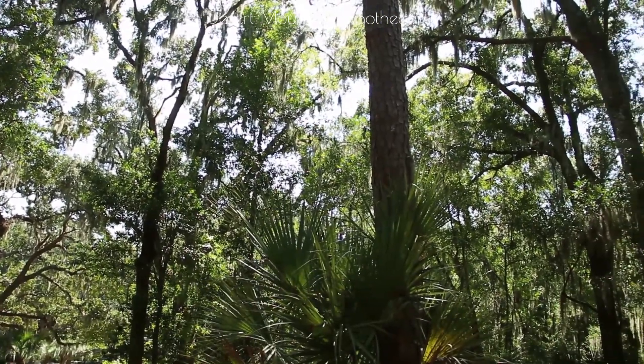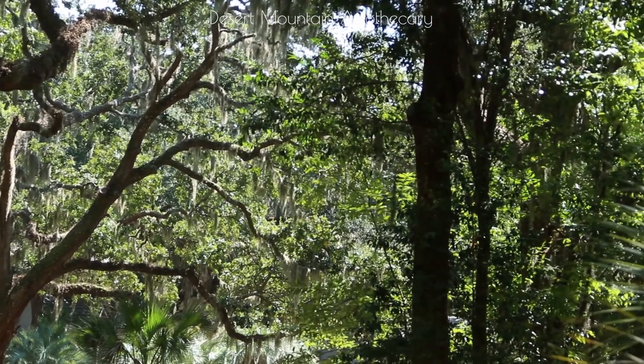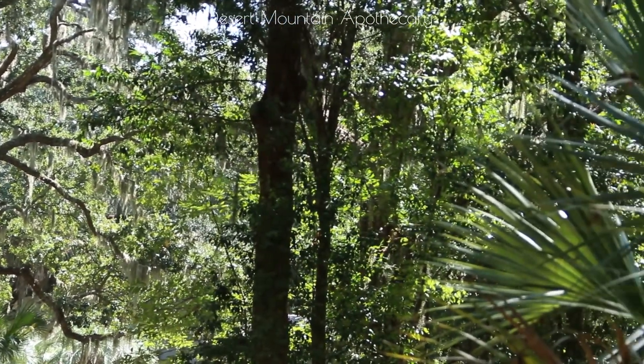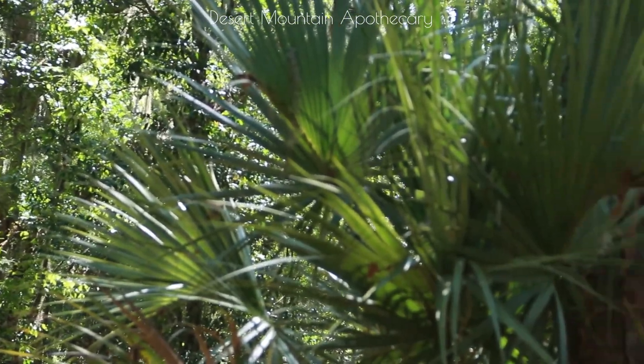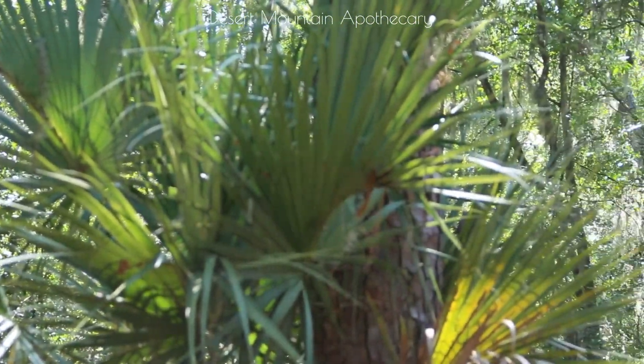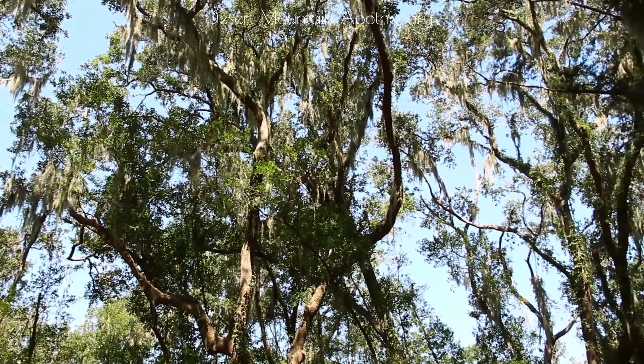When I decided to visit the Carolina Lowcountry, I wanted to go as low as you can go. So I started at the southern tip of Hilton Head Island, marveling at the gorgeous canopy of live oak, Spanish moss, towering sea pine, and palmetto.